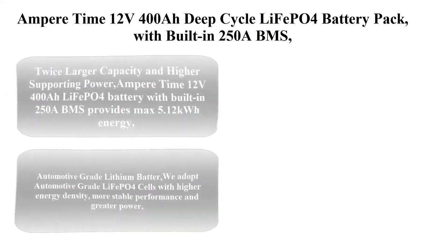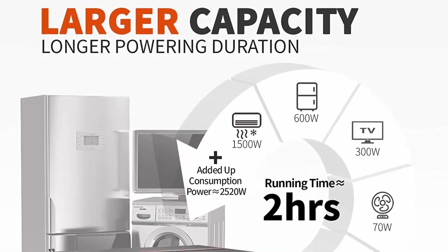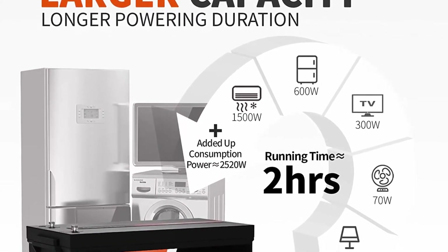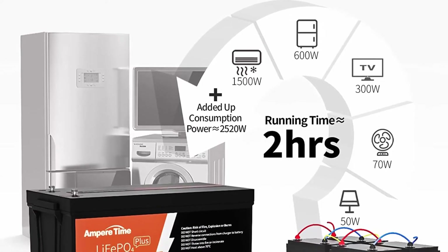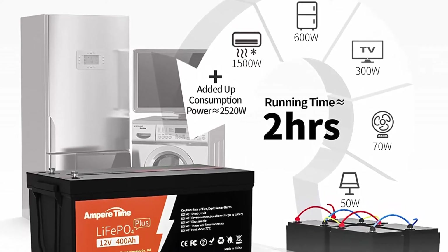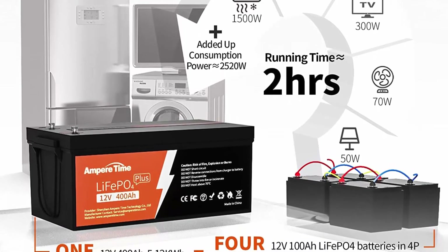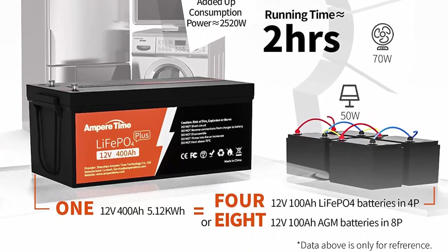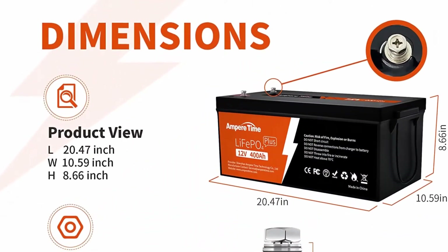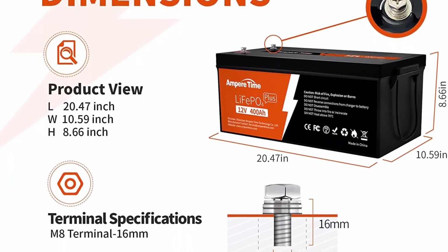Top 7: Ampere Time 12V 400Ah deep cycle LiFePO4 battery pack with built-in 250A BMS, longer runtime with 5.12kWh, 4,000-plus cycles, perfect for solar system, RV, backup power, off-grid, and marine applications. Twice larger capacity and higher supporting power: Ampere Time 12V 400Ah LiFePO4 battery with built-in 250A BMS.